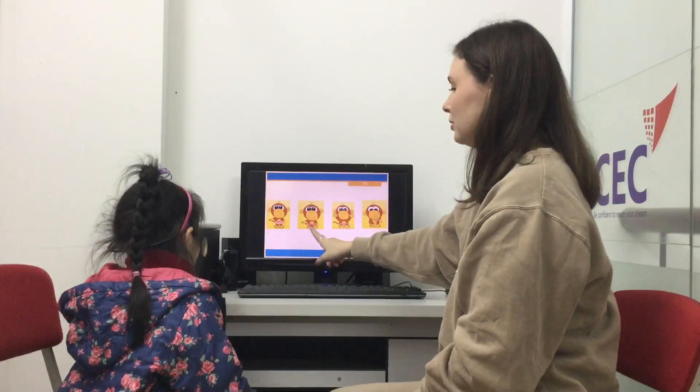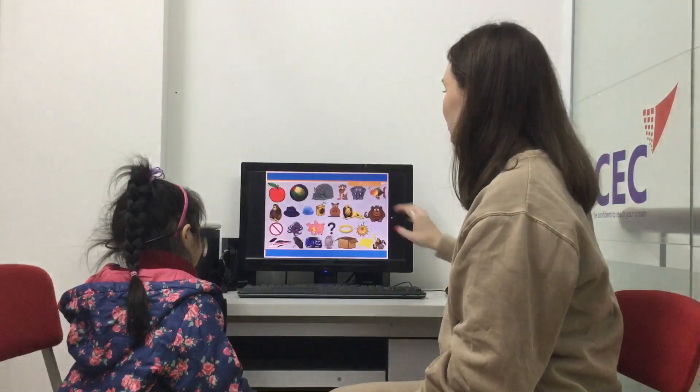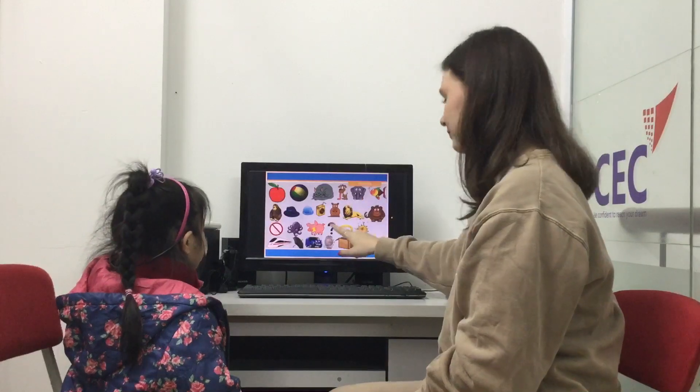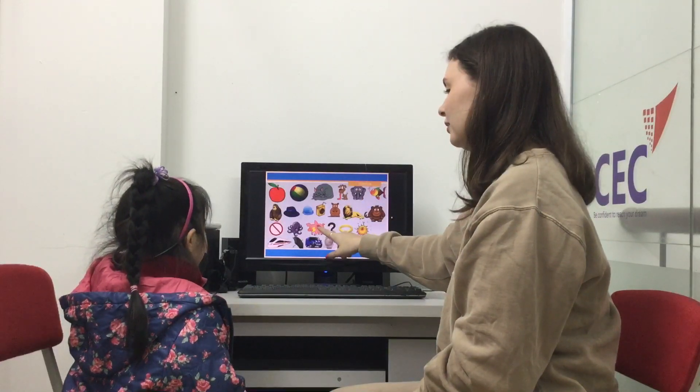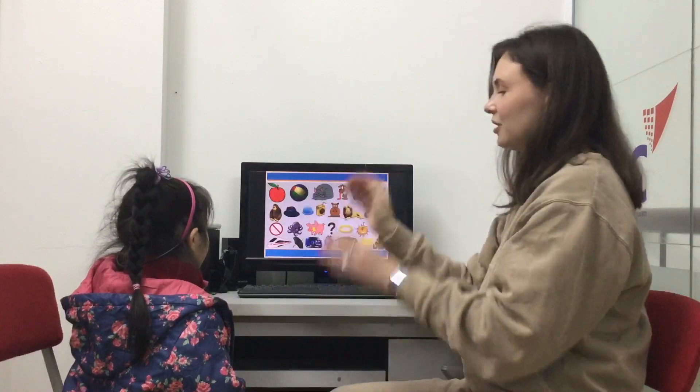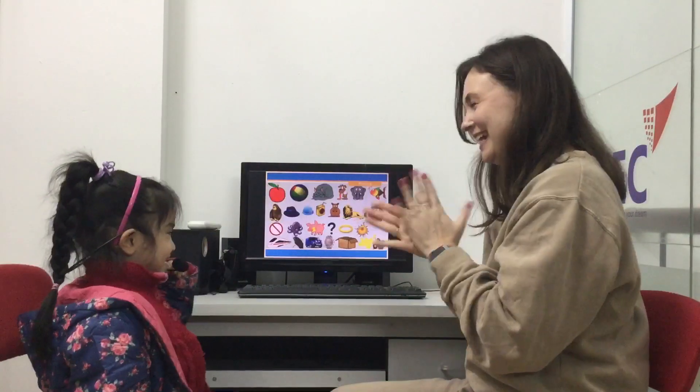Stand up. Sit down. Very good. Okay. Phonics. So tell me please, what's this? An elephant. Peppa Pig. And an apple. Very good, Chop. Give me five. Yay. Great.